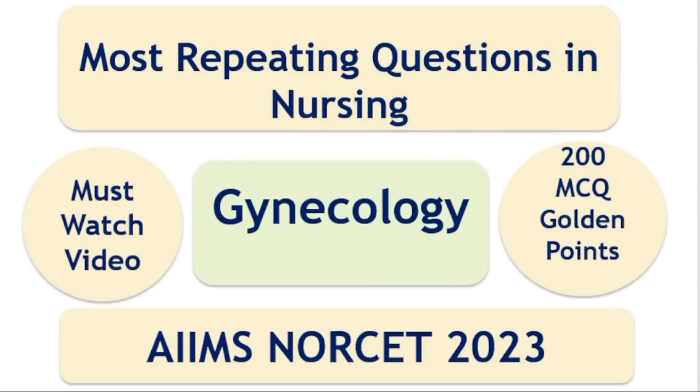Dear friends, today we will discuss the most important 200 golden points of gynecology. These points are very useful for NORSET, ZIPMER, and Nursing Officer examinations. Let's start.